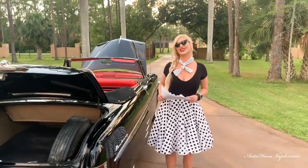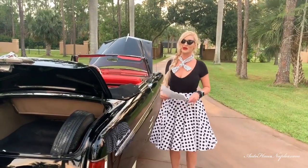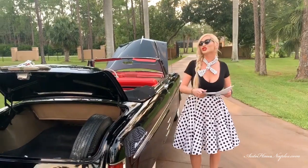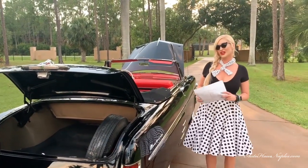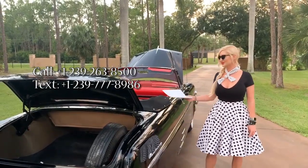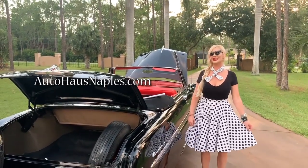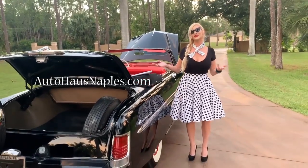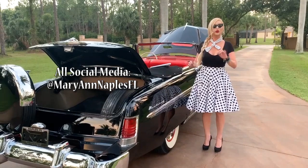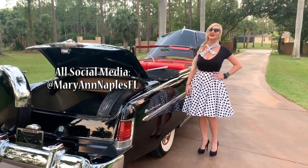Thanks for watching — I hope you feel like you're in the 1950s! If this is something you need for your garage or for shows, give us a call at 239-263-8500, or visit autohouseofnaples.com for full listing details and pricing. My name is Marianne — I showcase the vehicles for you, and if you see anything you want or you're looking for something, make sure you reach out. I'll see you on the next one.